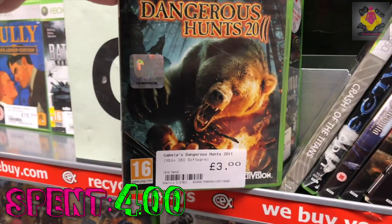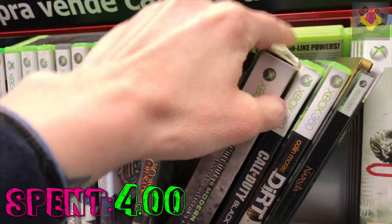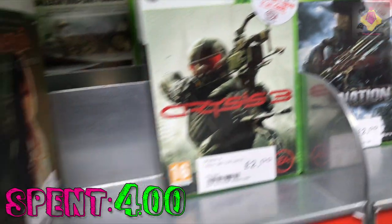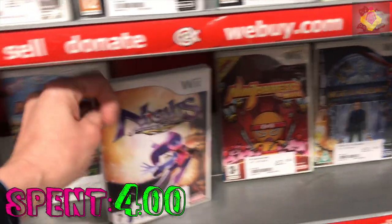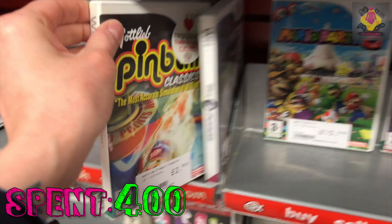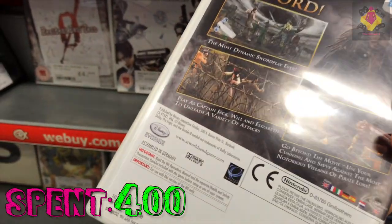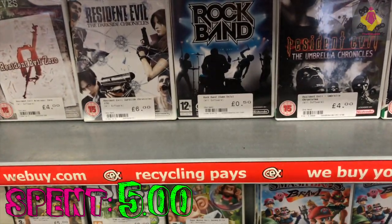Great game here — Castlevania: Lords of Shadow. Not the best Castlevania game by any stretch, but still fun. I bought it on PlayStation 3 at launch and my mate and I had competitions on who could beat it first — I think he won, but he had way more free time. With only £1 left on the budget I couldn't find anything on the 360 for a quid, so we navigated back to the Wii titles. I found Disney's Pirates of the Caribbean for a pound — I love this game, it's really fun — and that took us up to £5. Budget spent.